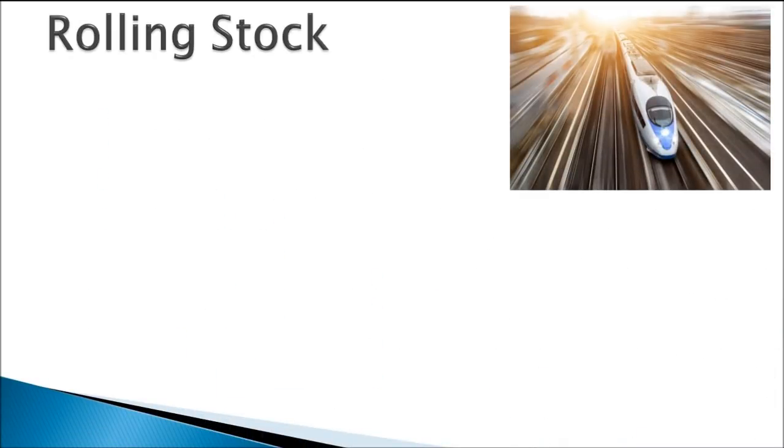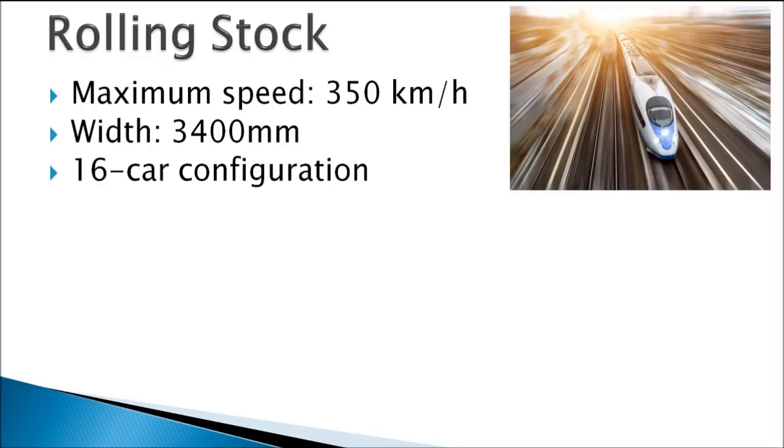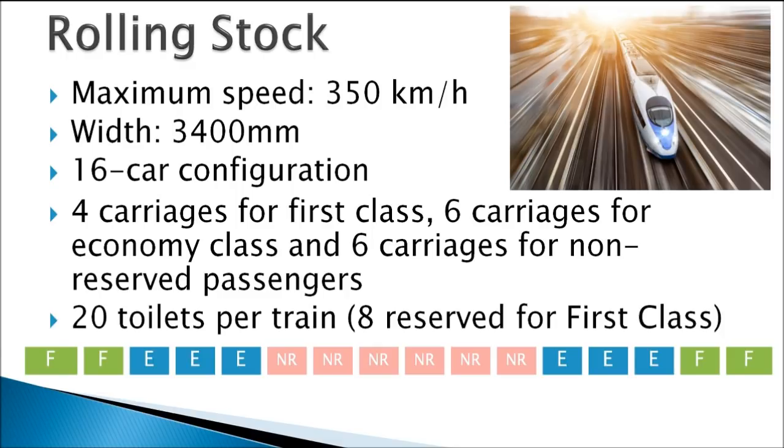The rolling stock for the Manila to Laoag high-speed railway will feature trains capable of running at speeds of up to 350 km per hour. The width of the trains will be similar to those in China and Japan, roughly 3.4 metres wide. These 16-car trains will fit 1,644 passengers in total, with 4 carriages allocated to first class, 6 carriages each for economy class and non-reserved passengers. There will be 20 separate toilets on each 16-car train, with 8 reserved for first class.